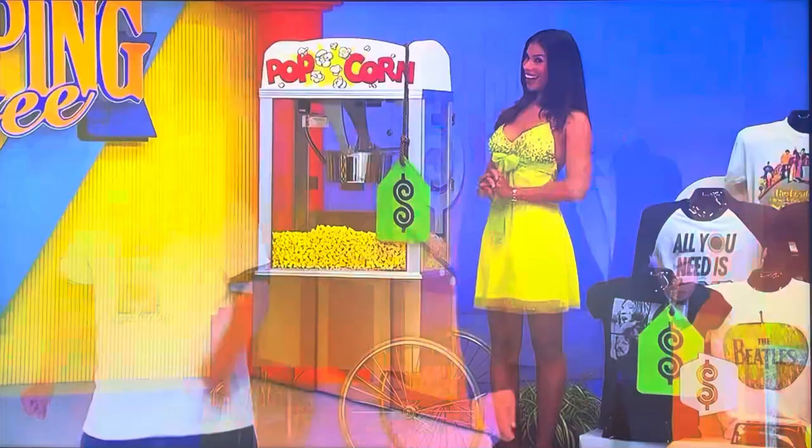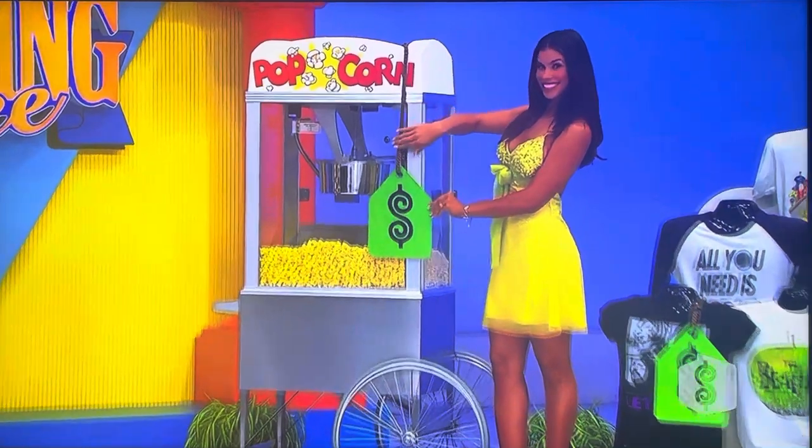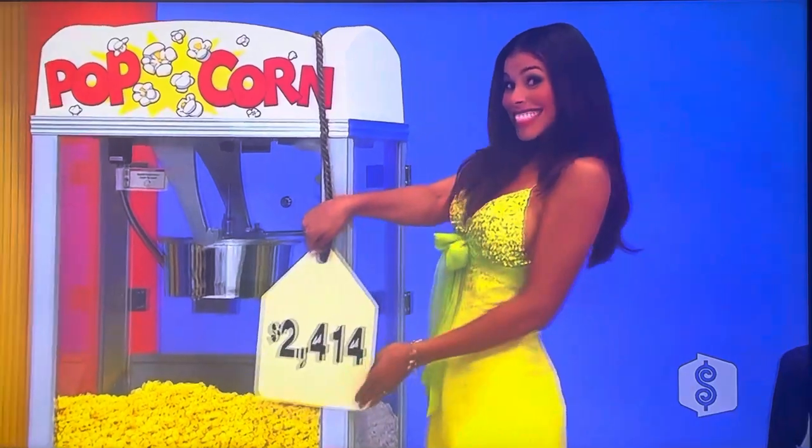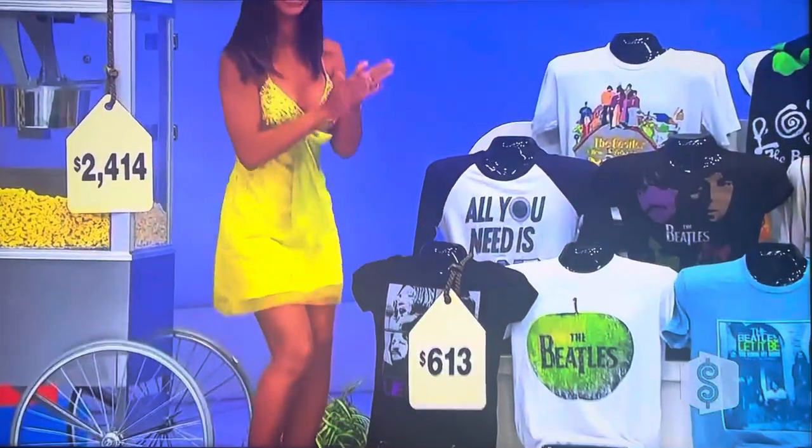The popcorn cart has to cost at least $1,760. Gwendolyn, give us some good news. $2,414. How much for the Beatles t-shirts? $613. Congratulations, Jack. I'm glad you made the right decision.